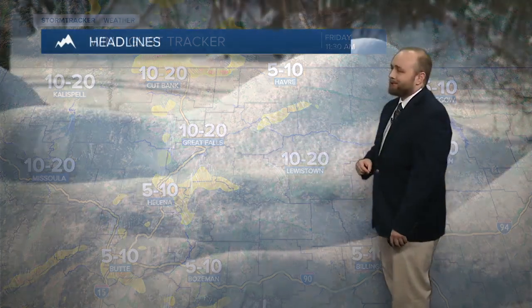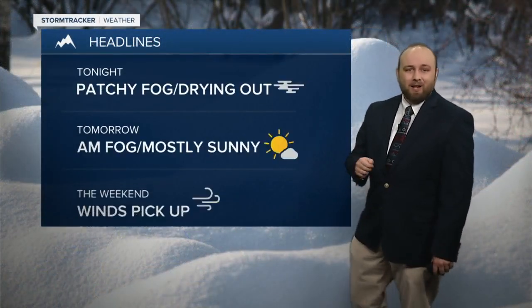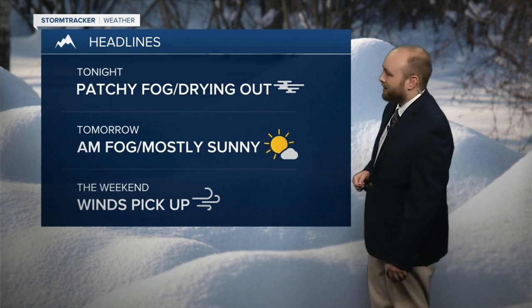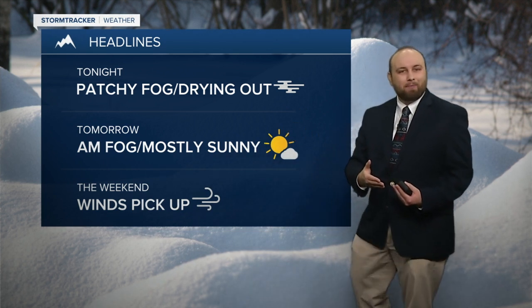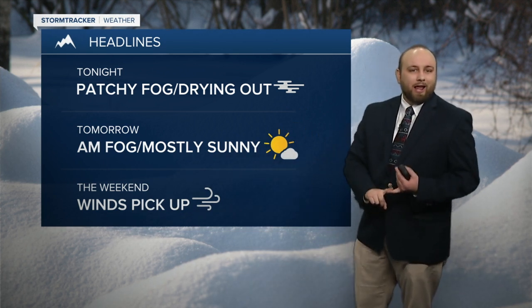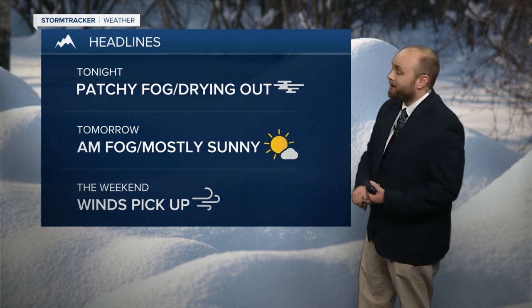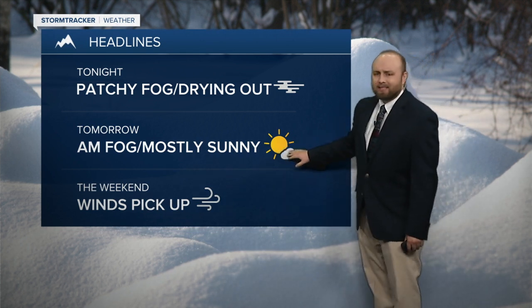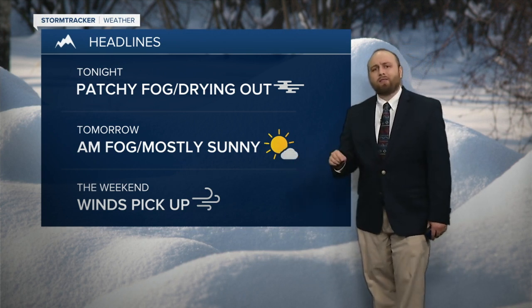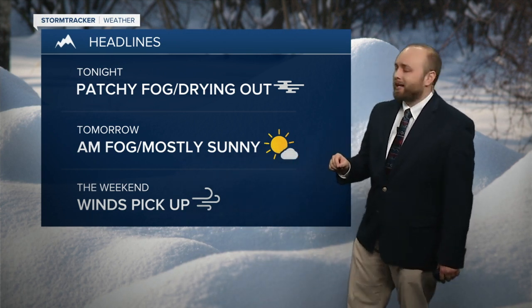Throughout the day tomorrow, we are looking at only 10 to 20 mile per hour winds gusting — so not too bad at all. But as we head into Sunday, 30 mile per hour wind gusts are expected. Tonight, patchy fog; we're going to be drying out — we're already seeing that trend happening right now. Tomorrow morning, that fog should lift in the mid to late parts of the morning, giving us mostly sunny skies. That fog could actually offset our high temperatures as it keeps us a little bit cooler.